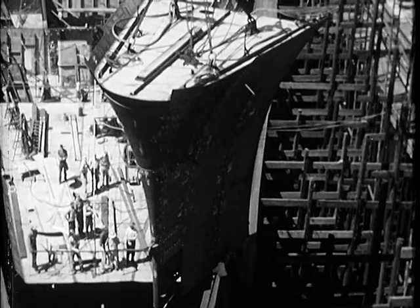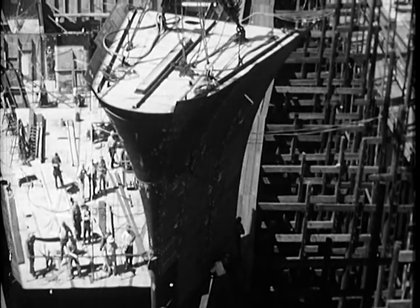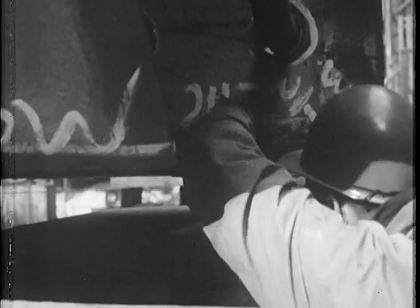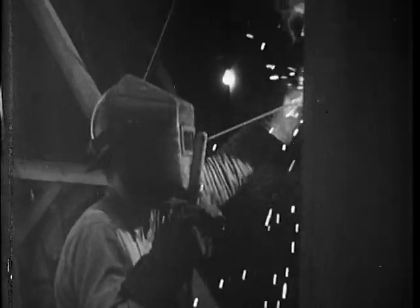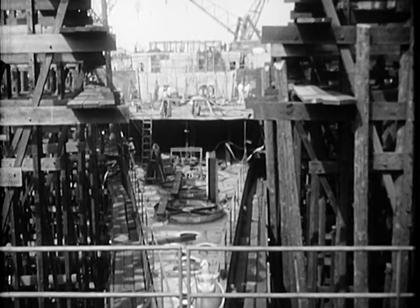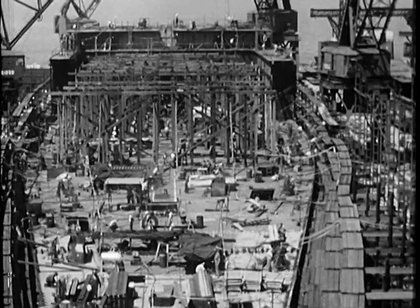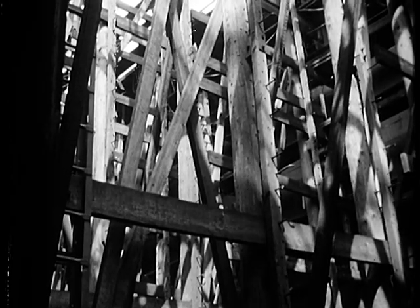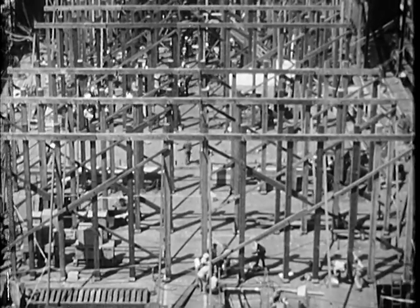From the skids, giant cranes delivered the sub-assemblies to the building ways. Here, with the deftness of handling a building block, the huge steel sections were eased into position for final welding. It was amazing to see how much wood was used to build a steel ship — wood for shoring, wood for staging. The dense jungle of timbers contained enough wood to build 20,000 homes.